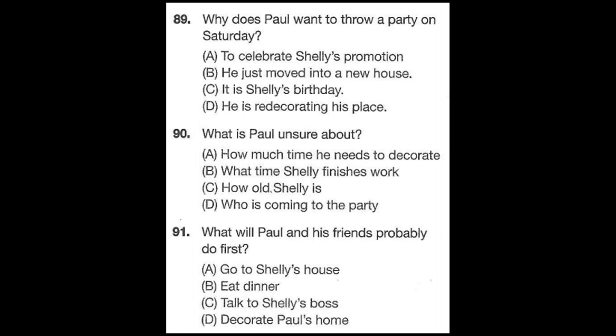Questions 89 through 91 refer to the following message. Hi, Diane. It's Paul. It is Shelley's birthday on Saturday night. She's been feeling a bit down lately since she missed out on the promotion at work, so I was thinking of throwing a surprise party for her at my house. I'll call her to invite her to my house for a late dinner. Why don't you come by around 5 or 6 p.m., because we need to decorate my place a bit before she gets here. I've already called the others and they are all looking forward to it. Number 89: Why does Paul want to throw a party on Saturday? Number 90: What will Paul and his friends probably do first?